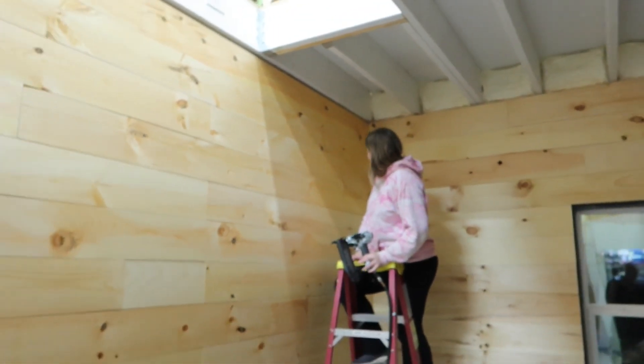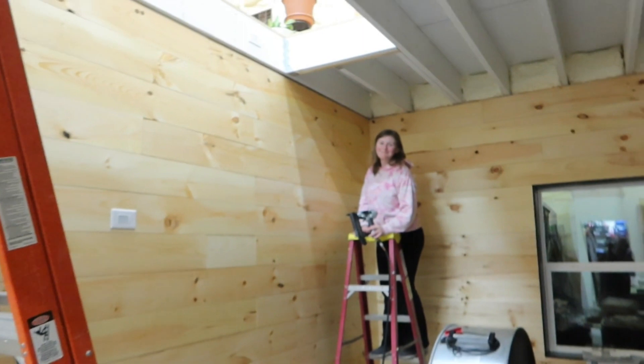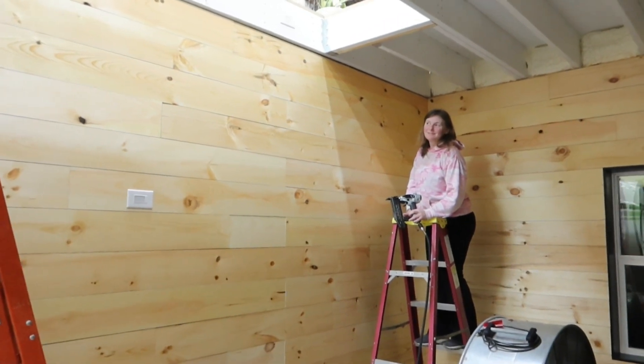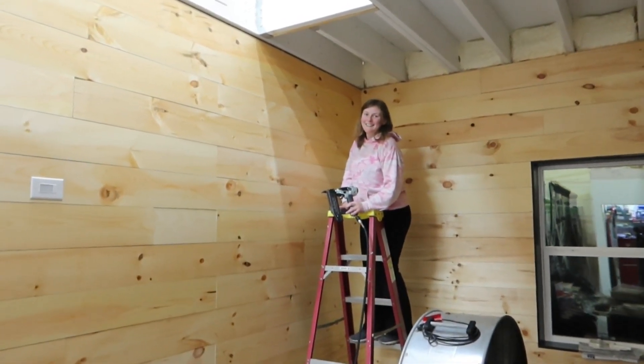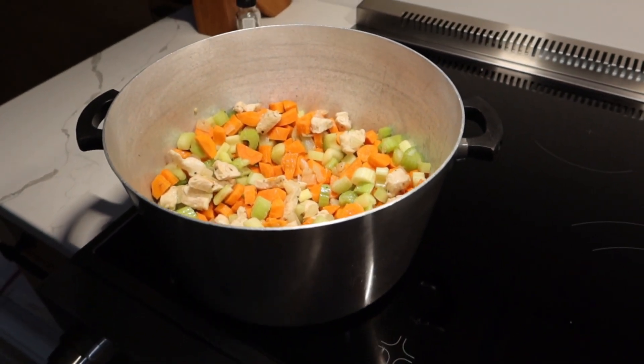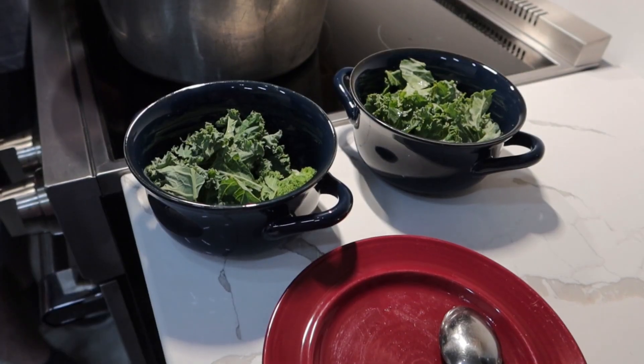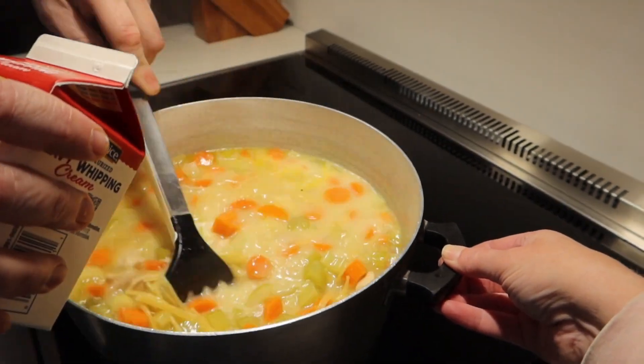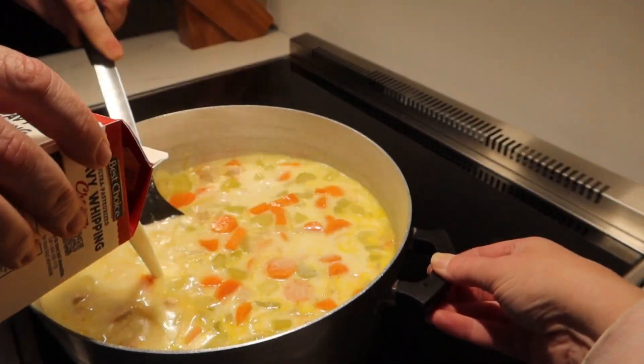Shiplap is done. The wall is sealed and finished, except for the trim that Stacy's doing next. I thought an appropriate way to end the evening would be to make a big, huge pot of lemon chicken noodle soup that I love, because we now have an appropriate large-sized sink to wash the big pot in. So I think we're going to call it an evening, enjoy some soup, and probably pick you back up sometime tomorrow for more Barn Dominium fun.